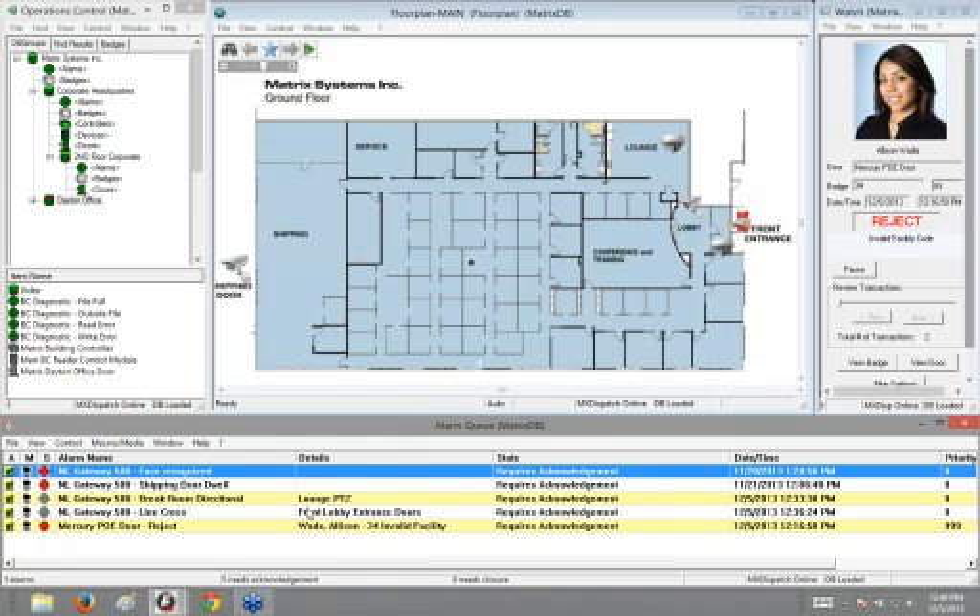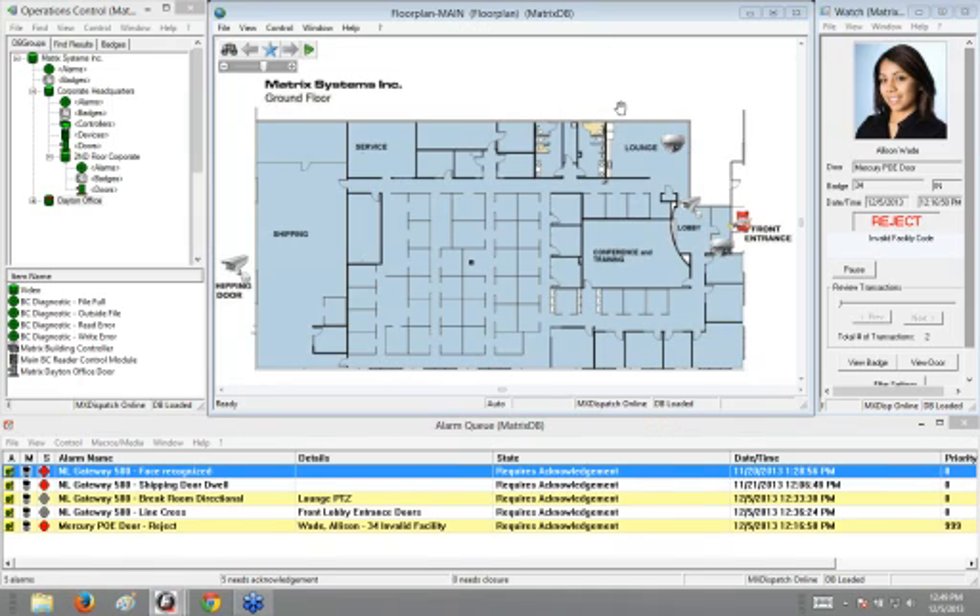Right here we have our alarm queue. Any activity considered an actual alarm or issue will come into this queue, and this is where operators respond to and are alerted to different alarms. We also have our floor plan window where we can set up floor plans and define different things. I've got my cameras defined here — back of the shipping warehouse camera, lounge camera, lobby, and front entrance.